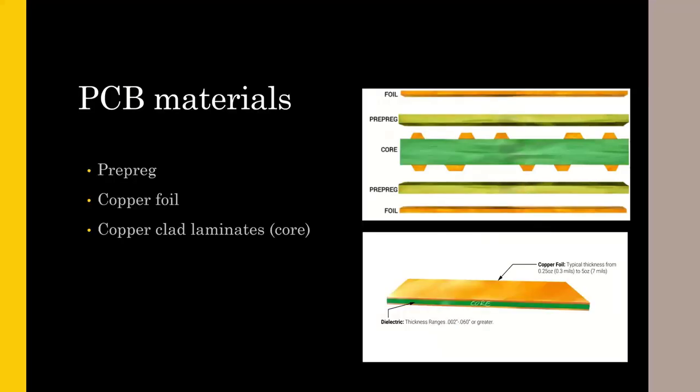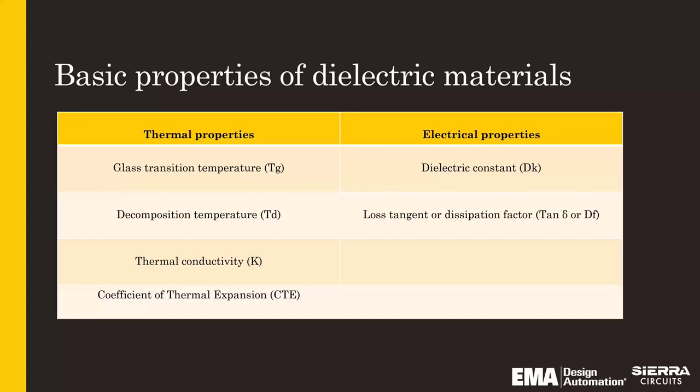The ingredients for PCB stack-ups and PCB materials start with prepreg, copper foils, and core materials — all are important in your design considerations. Prepreg is B-stage material that is tacky and allows for bonding of the different foils or laminates. Copper foil is obviously for your traces and pads. And your core material is basically prepreg that is already melted or C-stage, with copper foils already laminated to it. All those are very important ingredients to your stack-up.